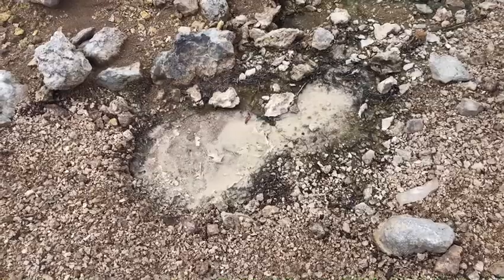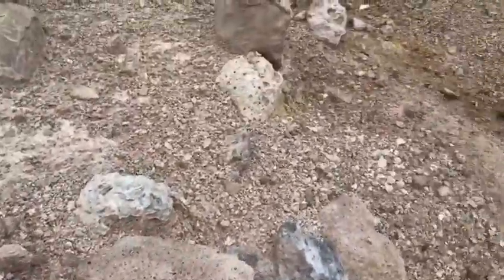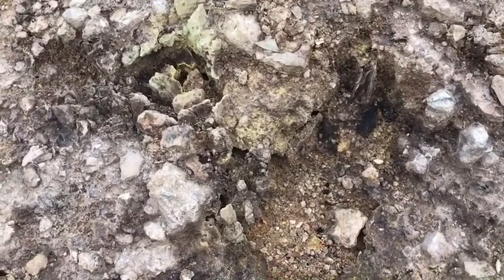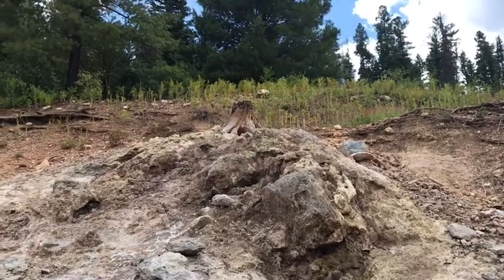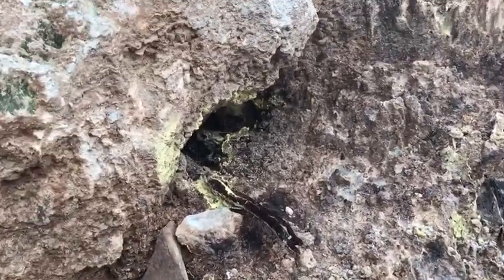There are more bubblers and little springs everywhere. Fumaroles and spiders — this place trips me out. You can hear hissing from the fumaroles, and up on top of this mound it looks like there's a big fumarole — I can see a lot of steam coming out. Another fumarole just steamed up my camera. I can see the steam rising above it.